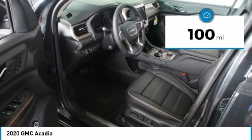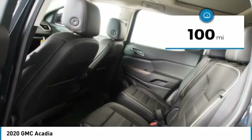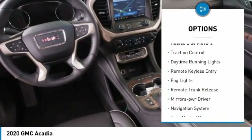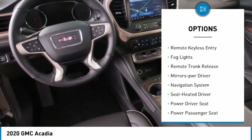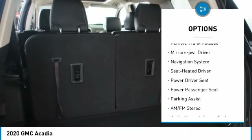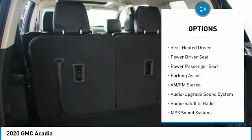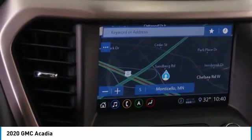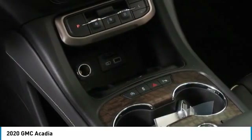This vehicle has less than 100 miles. Here are some of this vehicle's great options: all-wheel drive, aluminum wheels, heated side mirrors, traction control, daytime running lights, remote keyless entry, fog lights, remote trunk release, power driver mirrors, and navigation system.